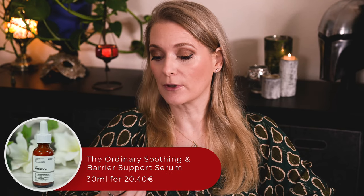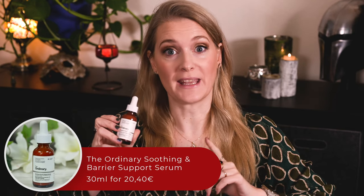I can't imagine you have not heard of the Ordinary Soothing & Barrier Support Serum yet. The bright pink serum has been all over the internet for weeks now. It took me a while to properly test it though, as the effect on the skin isn't as easy to judge as it is with other products. Now that I am ready, is it worth your money?